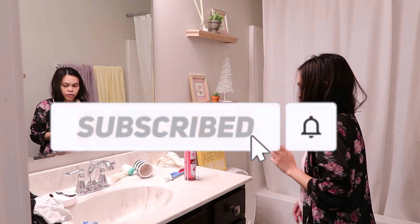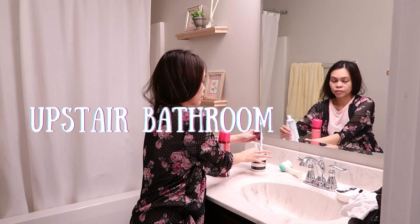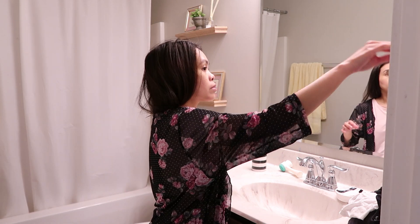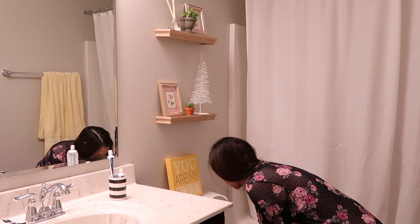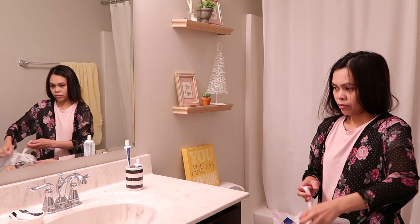I will clean the upstairs bathroom first because I like to work from up going down. Cleaning this bathroom is going to be really easy today because I deep cleaned it last week. So today I'm just going to tidy it up a little bit and take out the trash.